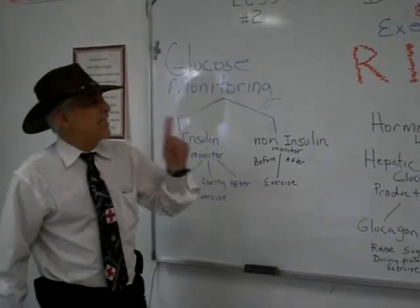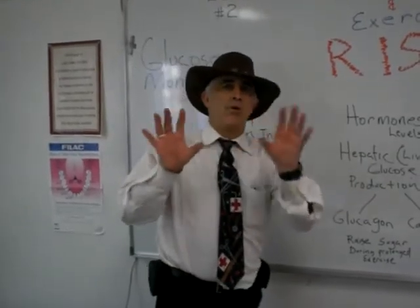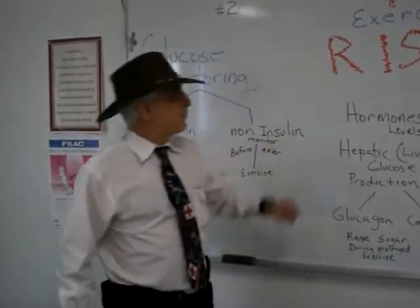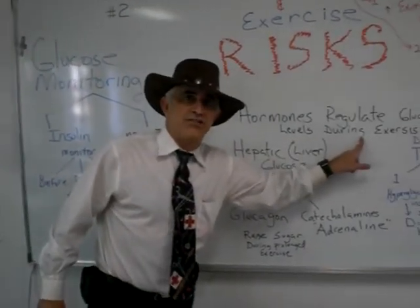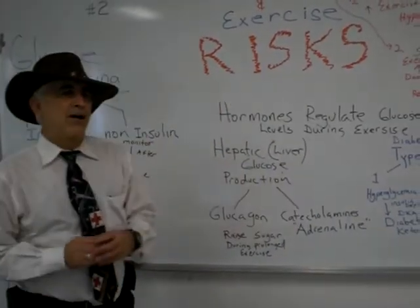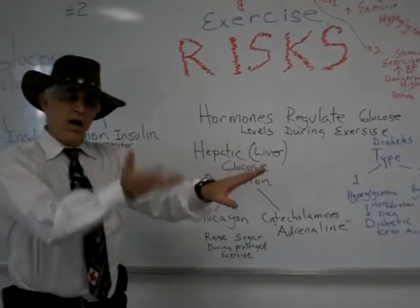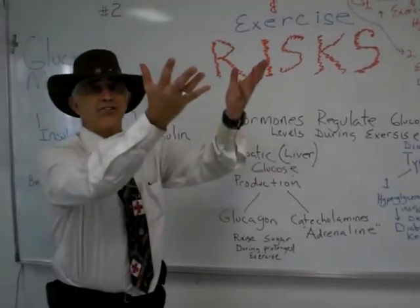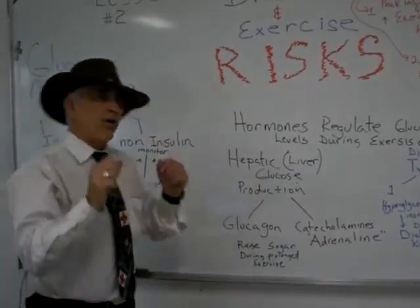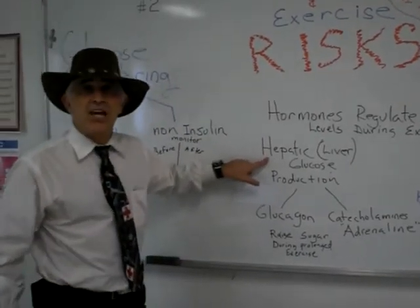Now let's get into the physiological points that are going on during exercise. Hormones regulate the glucose level during exercise. We know that when the insulin level goes down, the glucagon level goes up, and that is going to cause the blood sugar to rise. A great supply of sugar is the liver — hepatic glucose.